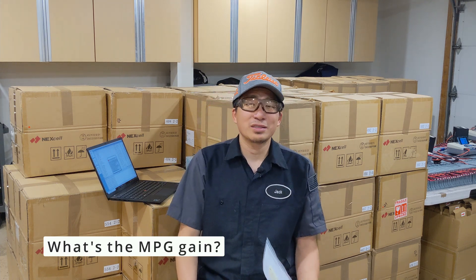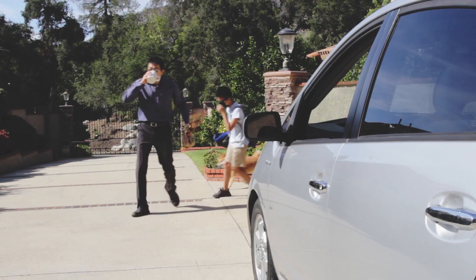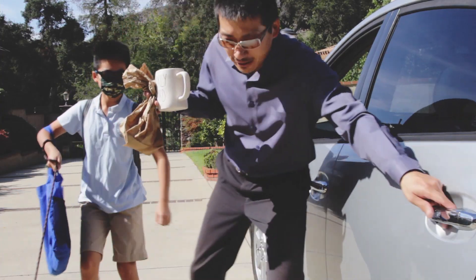The most common question is: what's the MPG or fuel economy after installing the lithium battery? Well, it all depends on how you drive the car. Everyone drives differently. For me, I pick up my kids every day and they're always late, so I'm always driving like a madman and my MPG is not going to be good. But if you drive carefully and utilize the electric motor much more often, you will definitely get higher MPG than the original nickel metal hydride battery. Usually the average MPG gain is about more than 10%.